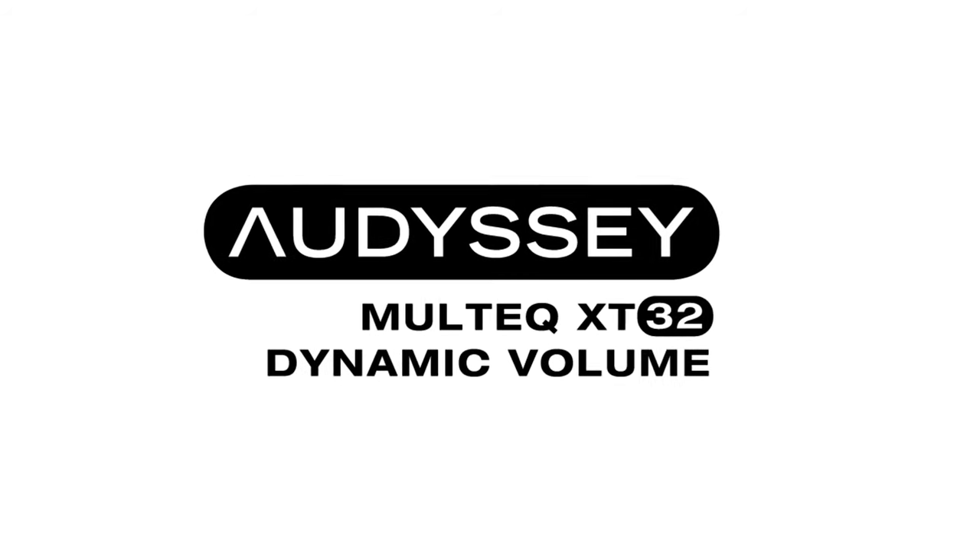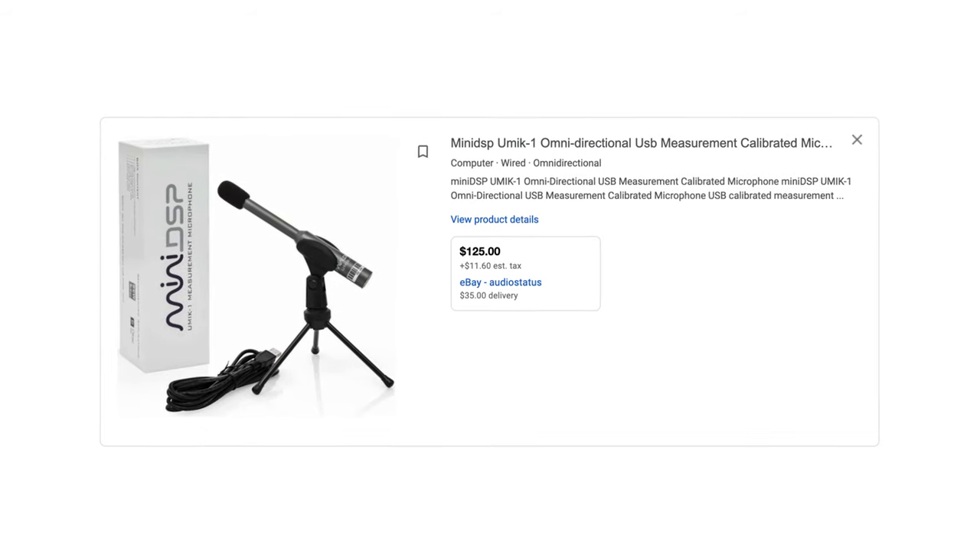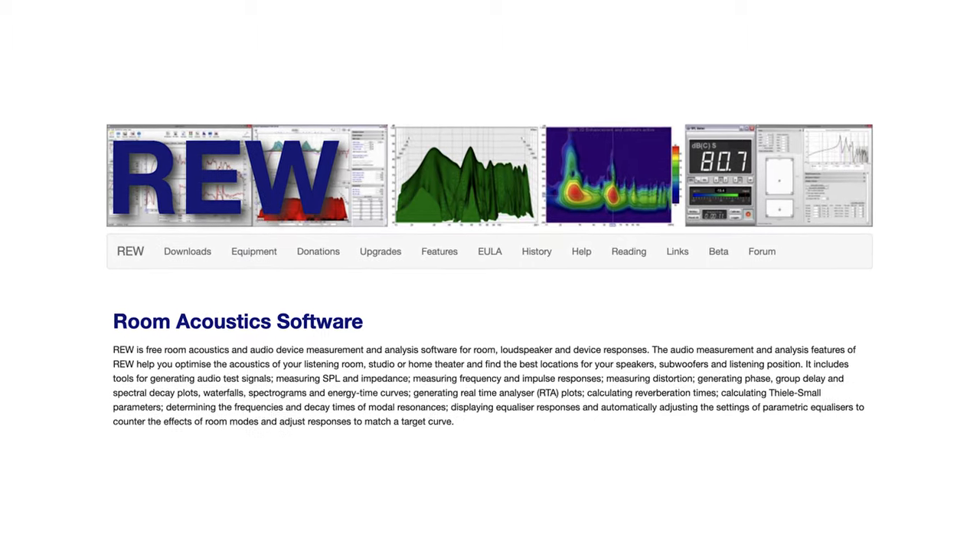Step 1: Once you have that baseline system, it's time to think about acoustic treatment and room calibration. Room calibration on a basic level can be taken care of pretty simply because most AVRs come with some sort of room calibration software built-in. But if you want to take it a step further, get yourself a calibration microphone like the UMIC-1 from Mini DSP. Paired with REW — which is a free download — it will pinpoint the frequencies that need adjustments on a speaker-by-speaker basis. All AVRs come equipped with some sort of parametric EQ so you can apply those adjustments accordingly.